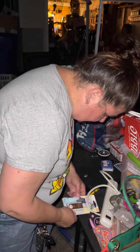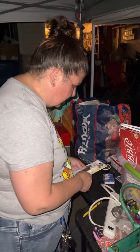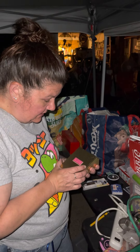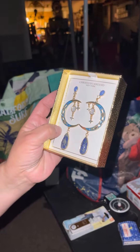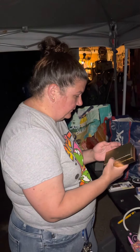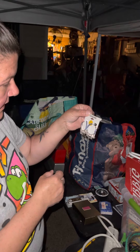Brand new travel door alarm — pretty cool. Brand new Christian Siriano New York jewelry — a pair of earrings, those are so pretty, super cool. And more new earrings too — they're super cute.